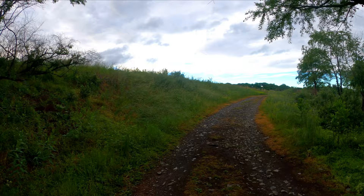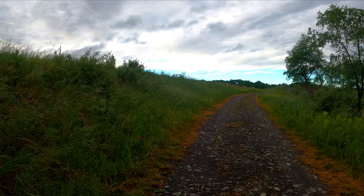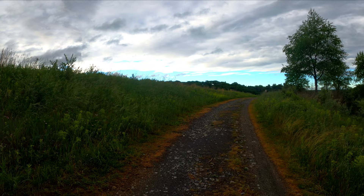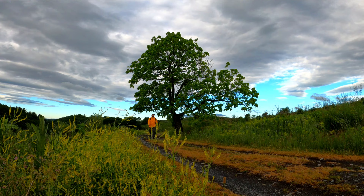The trail we are on right now is called the Border Trail, and this Border Trail goes for 9.1 miles around the whole park. We're not going to be doing that whole nine miles today — we're going to be getting off on some side trails. I really like the terrain here. It's hilly, not mountainous, but hilly and open. Very interesting.